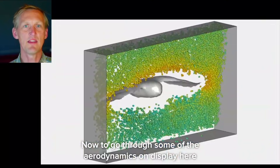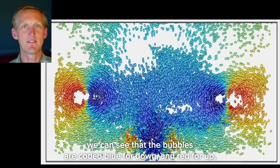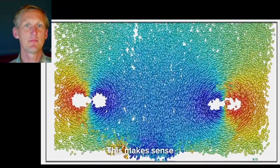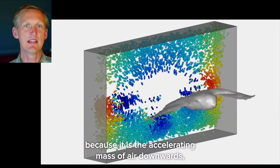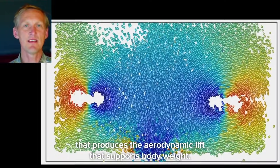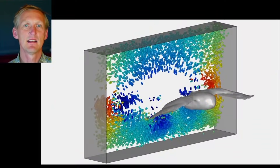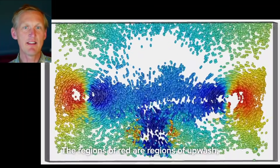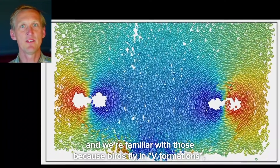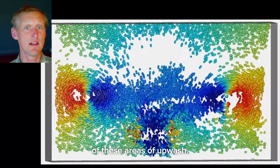Going through some of the aerodynamics on display, we can see that the bubbles are coded blue for down and red for up, and most of the field turns blue. This makes sense because it is the accelerating mass of air downwards and the reaction to that which produces the aerodynamic lift that supports body weight. The regions of red are regions of upwash, and we're familiar with those because birds fly in V formations and there are some nice places you can fly to take advantage of these areas of upwash.